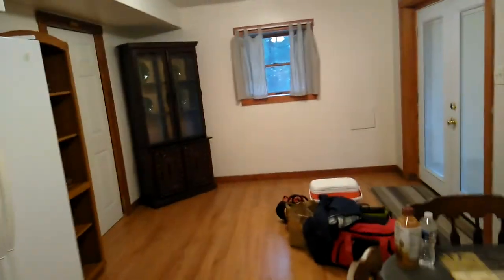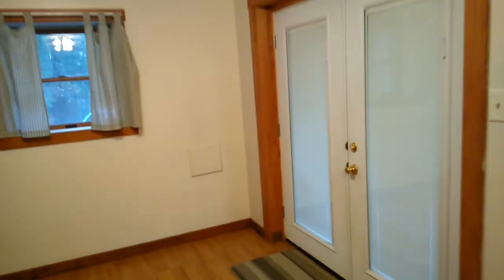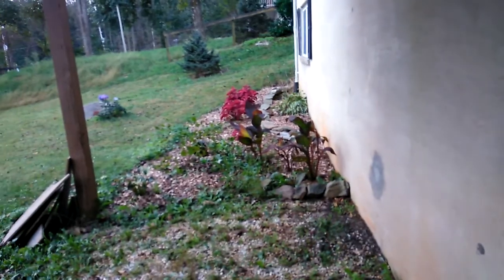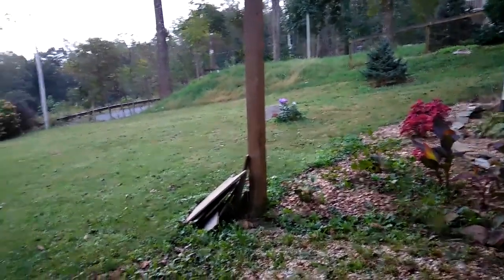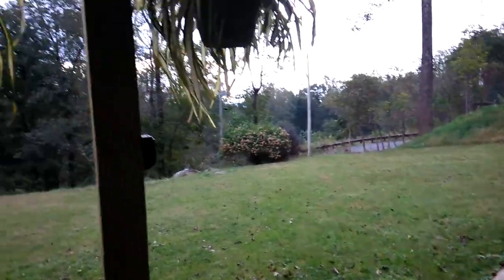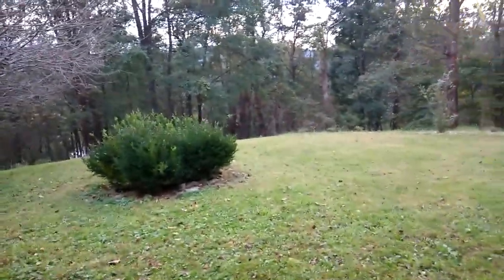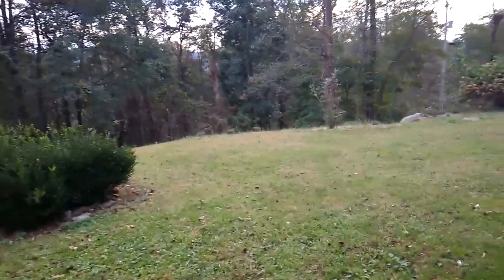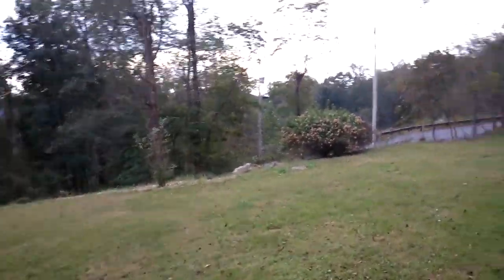I really like this place for what we paid for it. You would never get this in a hotel room — there's so much more room. We're on a mountainside, which is kind of nice.